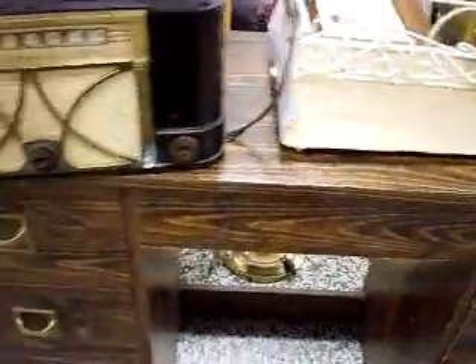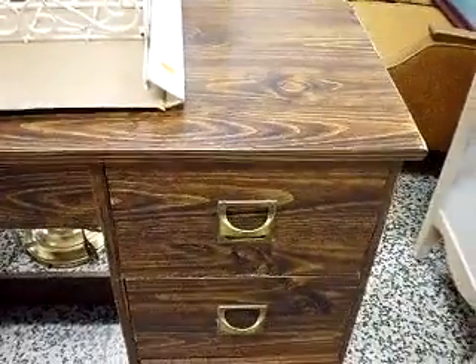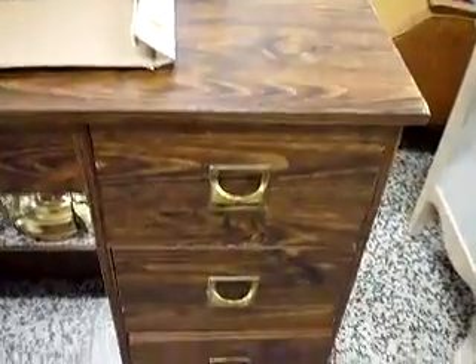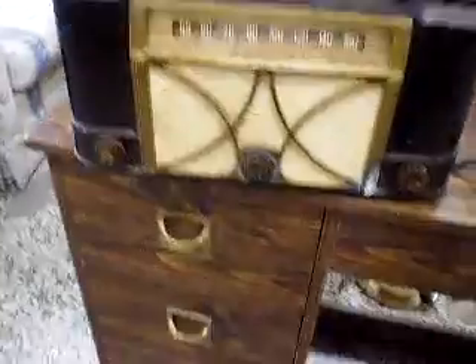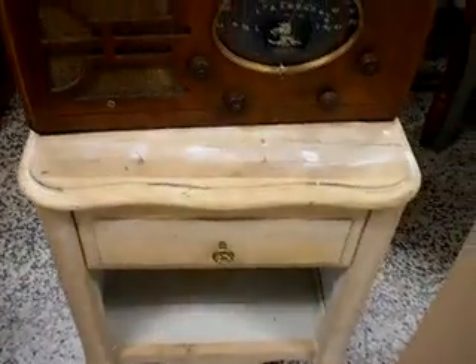Another idea — this dresser set, or I guess a dresser. You'd actually have your altar top and then you'd have drawers to stick your stuff in. And that is actually $8 as well. There's another idea for an altar.